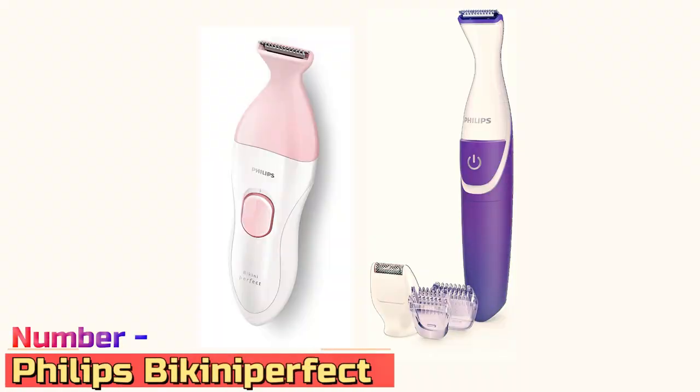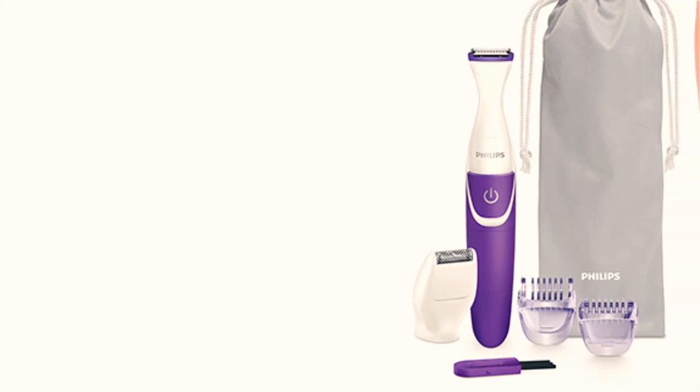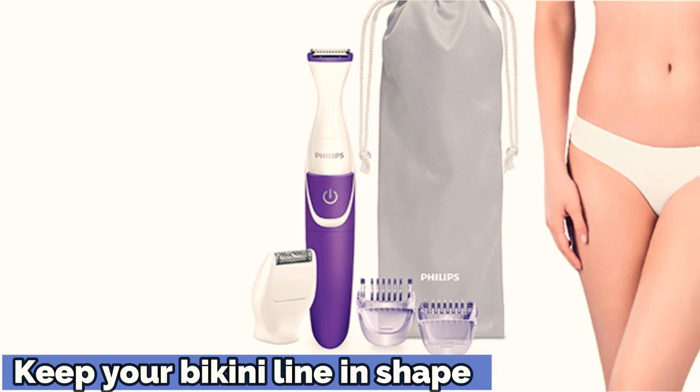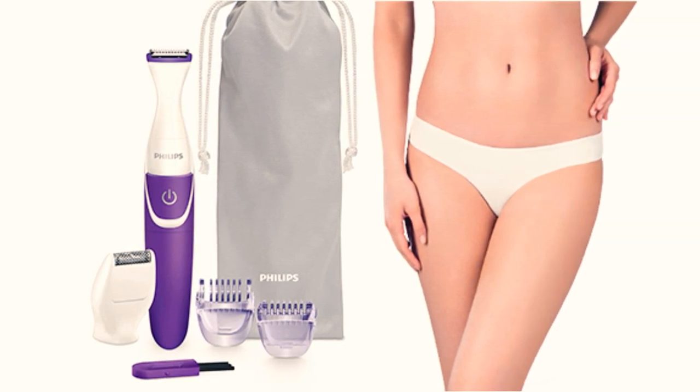Number 6: Philips Bikini Perfect. This trimmer's waterproof design lets you tackle your bikini line in the tub or shower, so you won't waste time sweeping up hair. Choose between three heads — a precision trimmer, a mini shaver, or a micro-trimming head — to find your perfect grooming style.